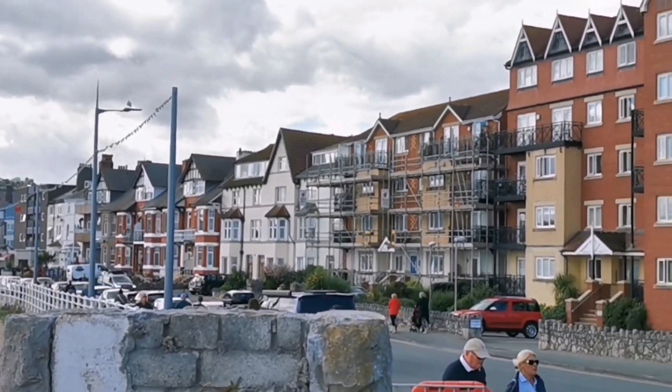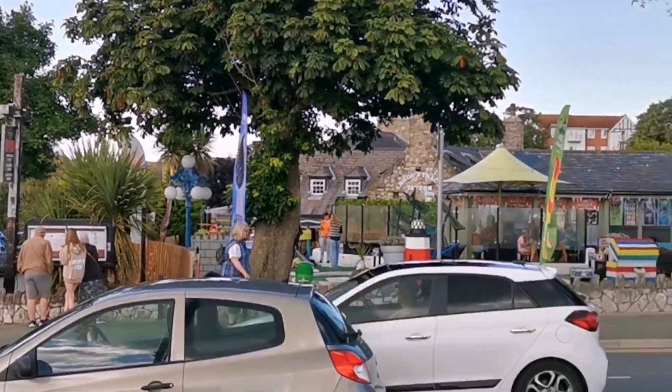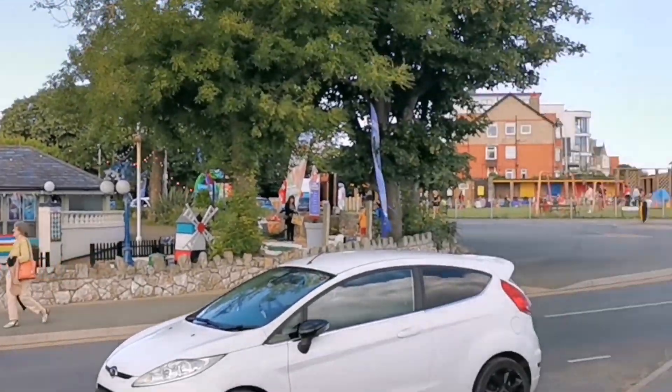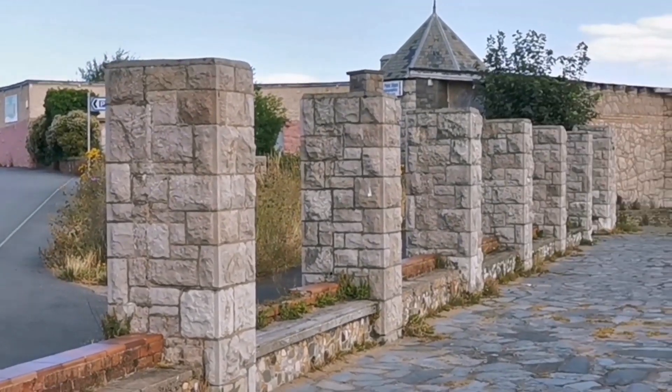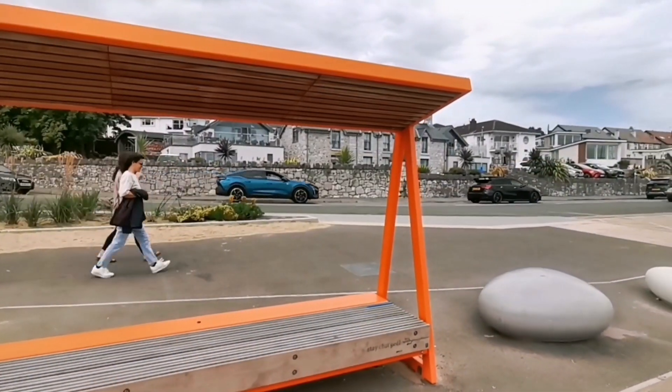It gets busier. Super dog friendly. This is a good idea.